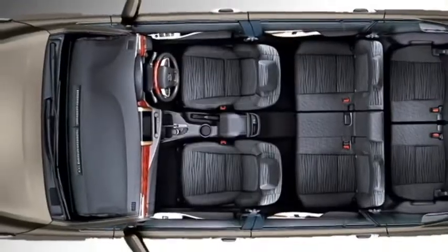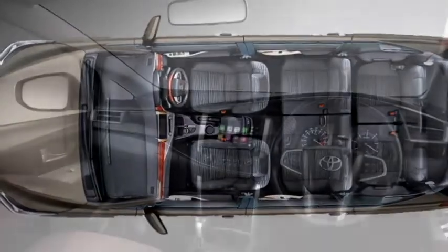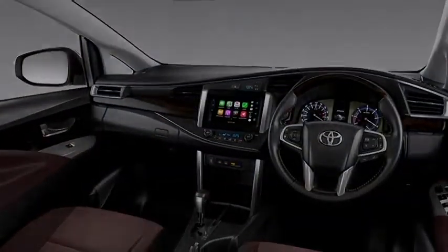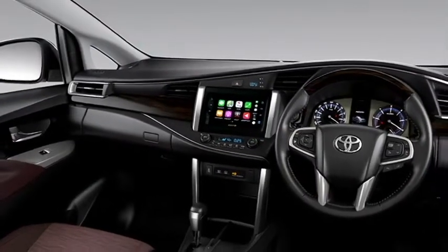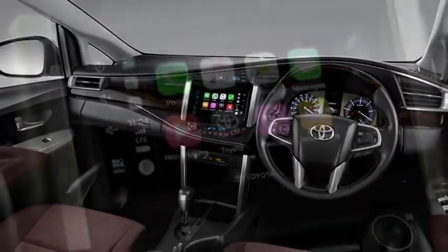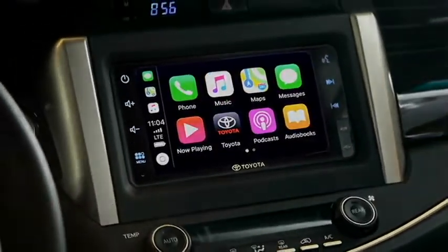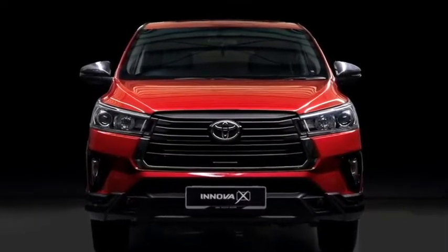The interior of the new Innova is also updated with a few changes. It retains the same airy cabin and premium quality soft materials. It gets an electric power-adjustable steering wheel with steering-mounted controls, a new dashboard setup with a wooden panel, a new semi-digital cluster, a large touchscreen infotainment system with Apple CarPlay and Android Auto along with Bluetooth and navigation, and two driving modes — eco and power.